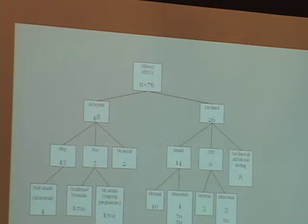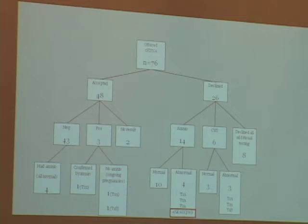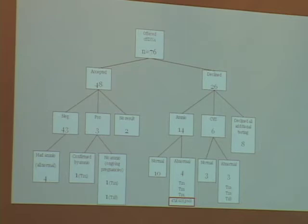Most importantly, I want to point out one case involving an isochromosome 12p — a very severe disorder. This is something that would not have been picked up on the cell-free fetal DNA side. So this took an amnio to figure out. This was a very important piece of information for that patient.